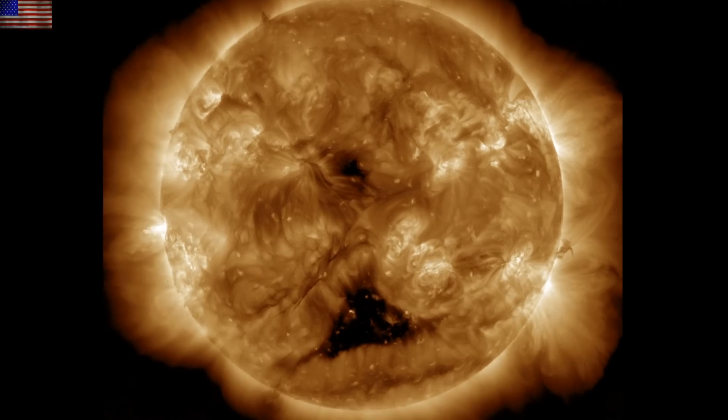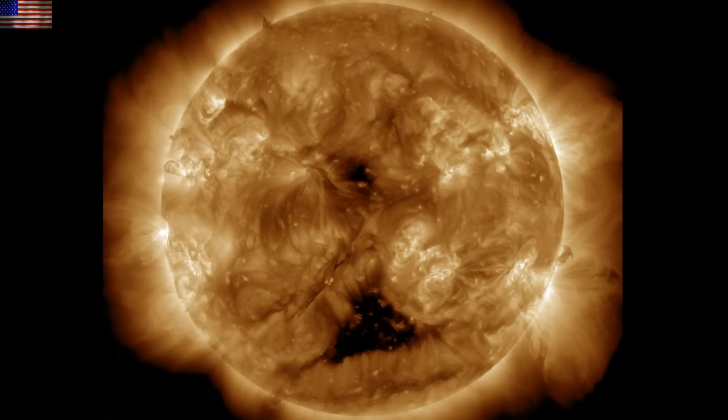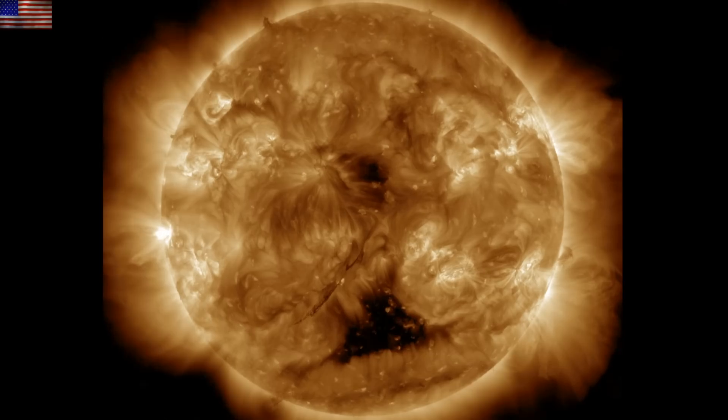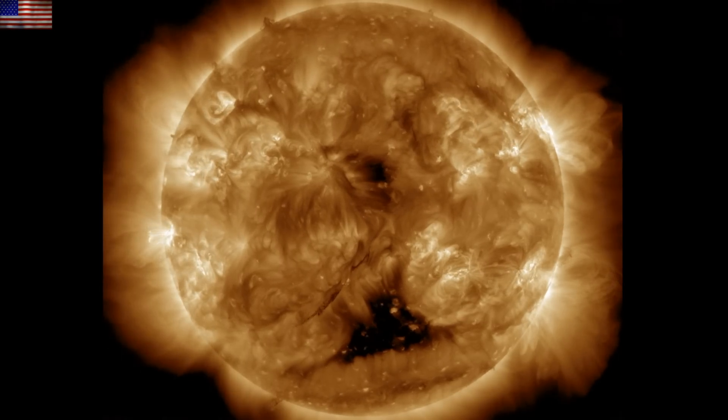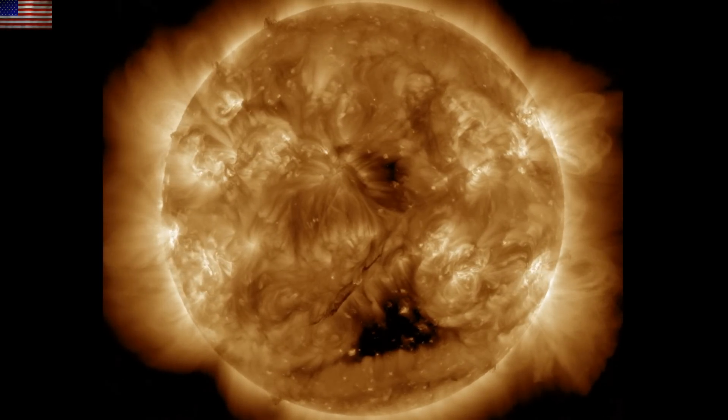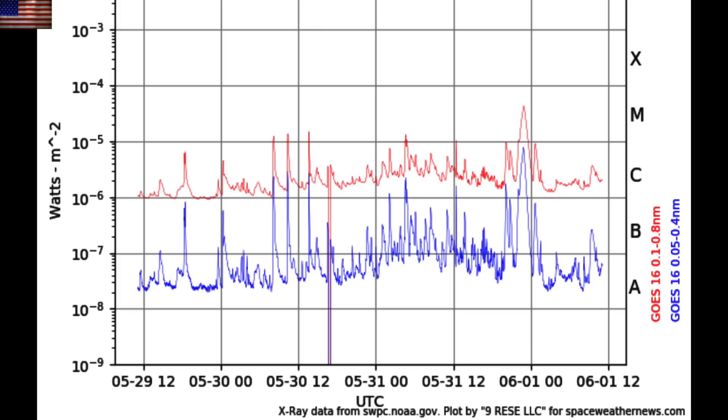Let's start with our star. NOAA forecasts the solar wind from those coronal holes will arrive tomorrow and produce a minor geomagnetic storm. There are bright active regions departing and incoming, and it's the incoming spots that have been the most active the last day, including an M4 solar flare from a complex sunspot group.